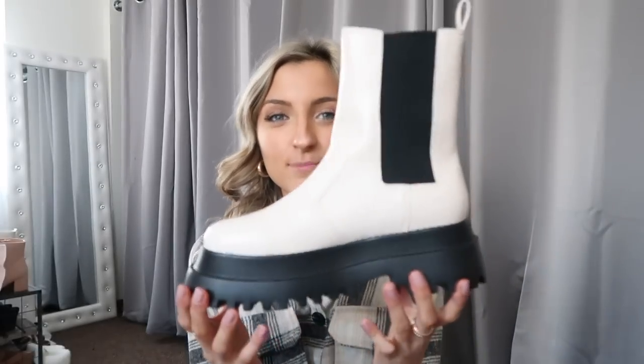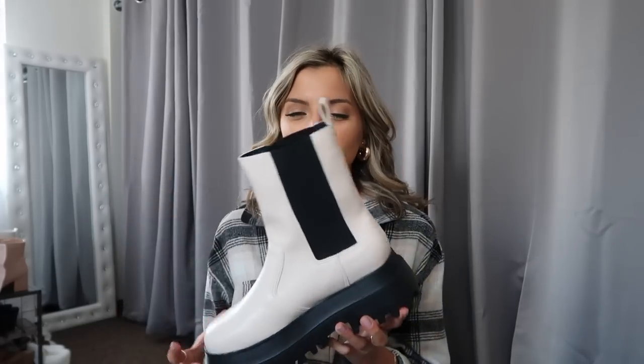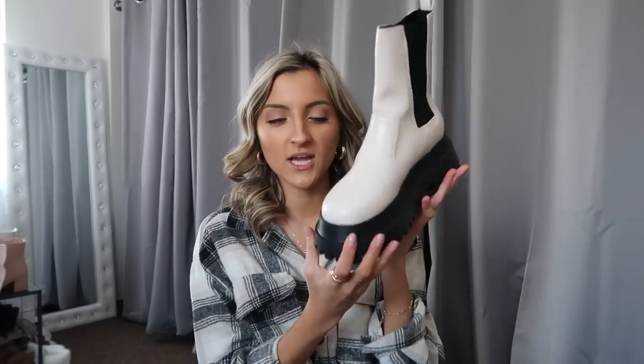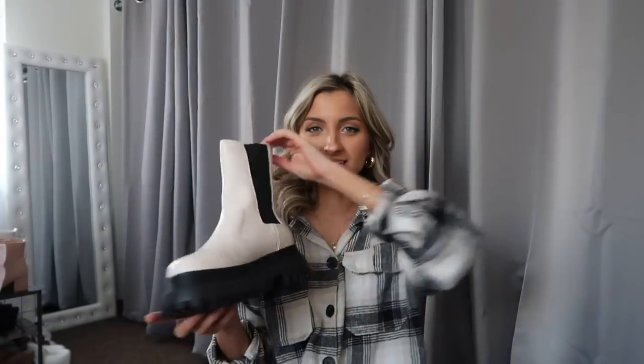I'm gonna start off with shoes because I got quite a few good pairs this month. Starting with these boots — they are a nudish color with that black Chelsea style. They're really, really tall, which I love. They've got that mid shaft feel and they are super chunky along the soles with a lot of traction. These honestly would make great slush boots if it's snowy where you live. I am wearing a size 40 in these and I'm a size eight.